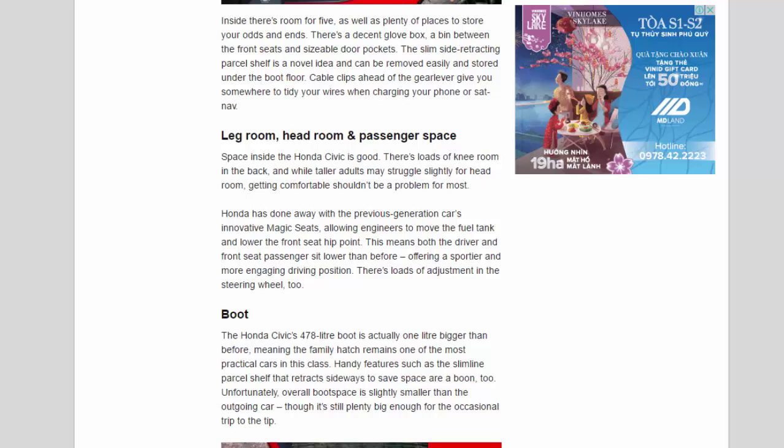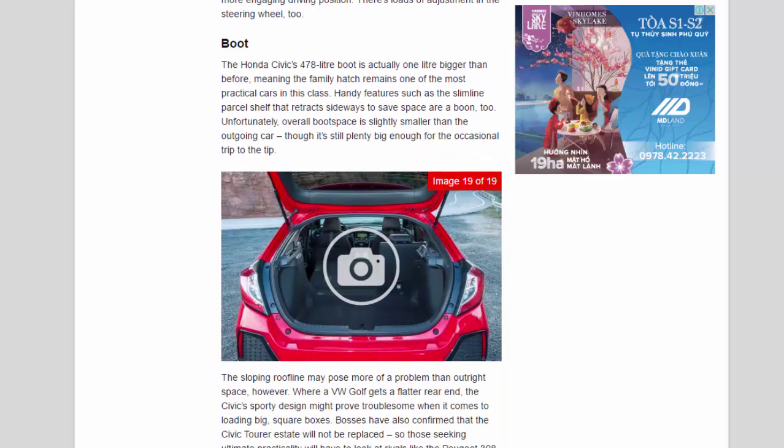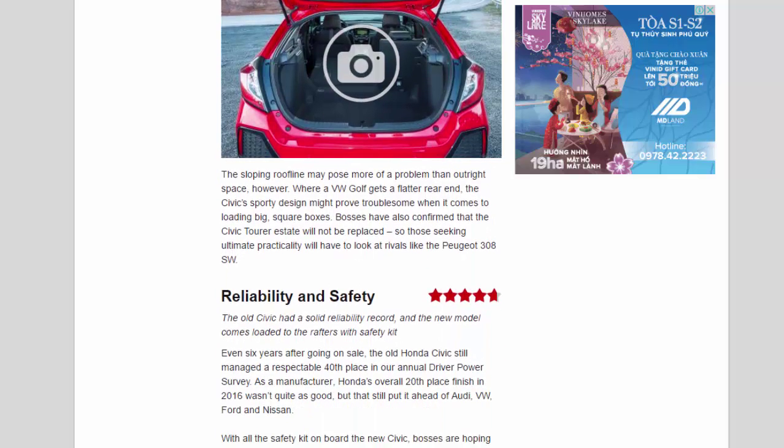The Honda Civic's 478-litre boot is actually one litre bigger than before, meaning the family hatch remains one of the most practical cars in this class. The slimline parcel shelf that retracts sideways to save space is a boon, too. Overall boot space is slightly smaller than the outgoing car, though it's still plenty big enough for the occasional trip to the tip. The sloping roofline may pose more of a problem than outright space — where a VW Golf gets a flatter rear end, the Civic's sporty design might prove troublesome when loading big, square boxes. Bosses have confirmed that the Civic Tourer estate will not be replaced, so those seeking ultimate practicality will have to look at rivals like the Peugeot 308 SW.